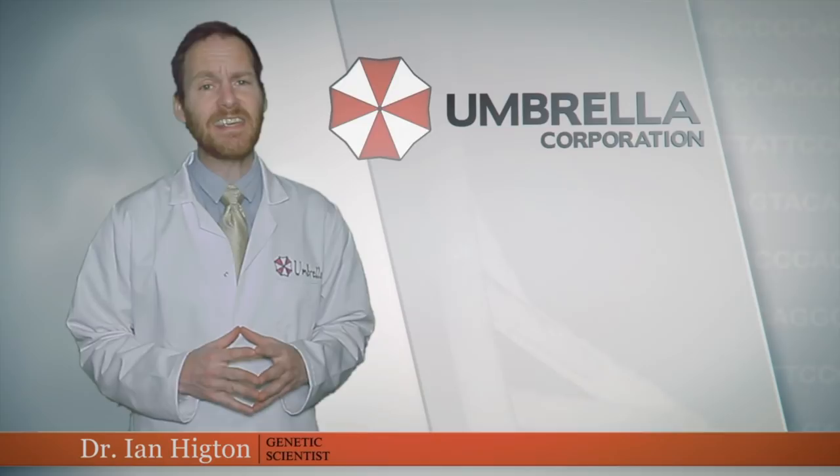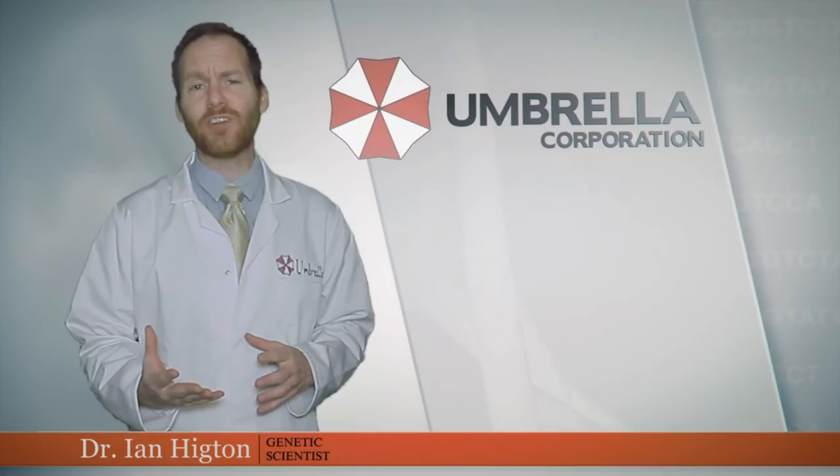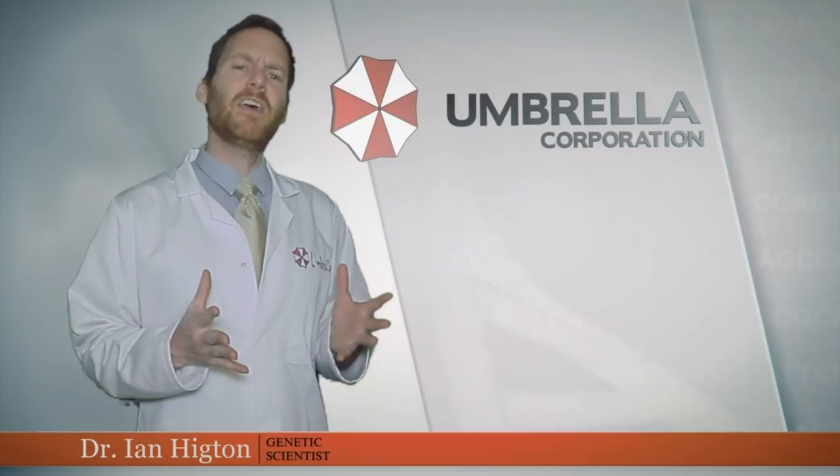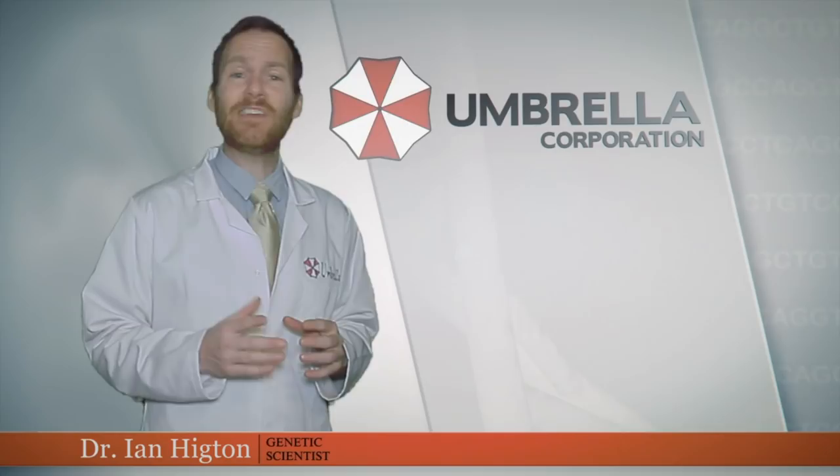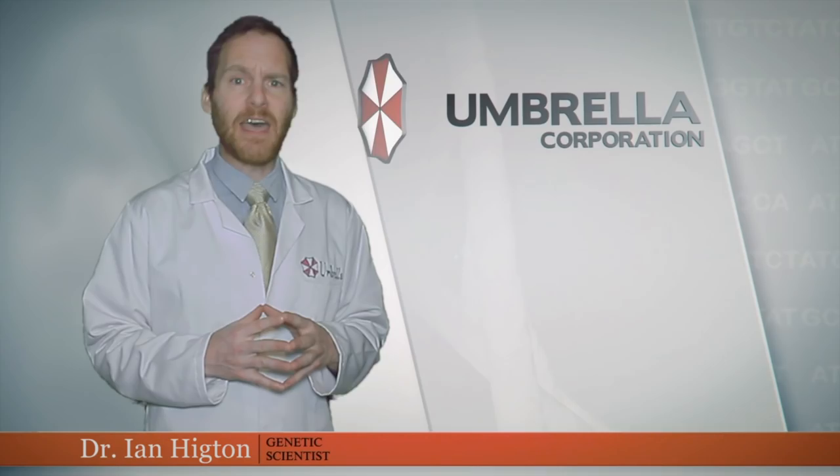Commitment, honesty, integrity, and Easter eggs. These are the core values that create the foundation of Umbrella Corps. Here at Umbrella, we are committed to researching only the finest Easter eggs, and our top scientists have been working around the clock in order to bring you 30 awesome references found within the DNA of the Resident Evil 3 Remake.